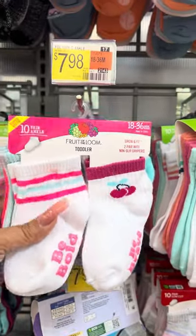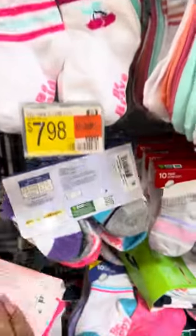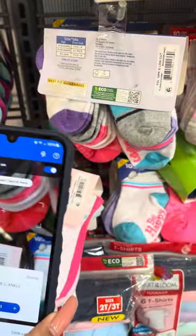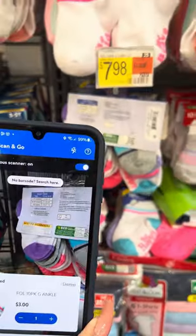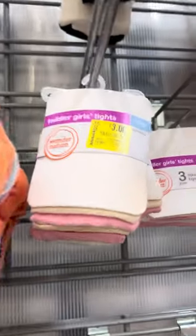And then they also have these right here on clearance at this location — these are Fruit of the Loom as well. I'm going to scan this just to make sure — yep, these are also for three dollars.